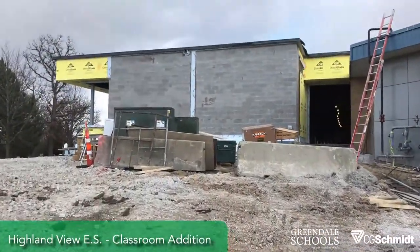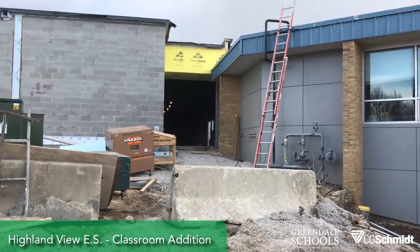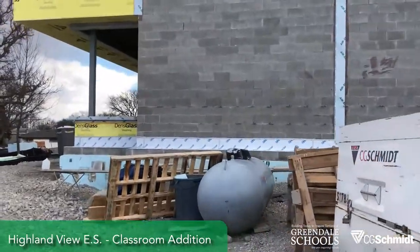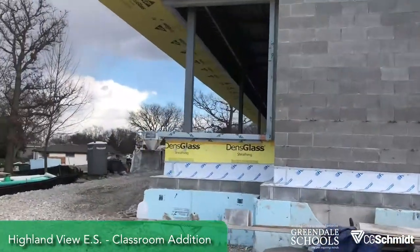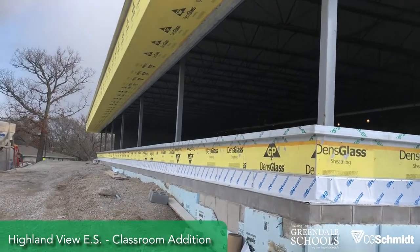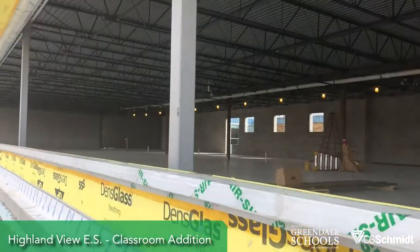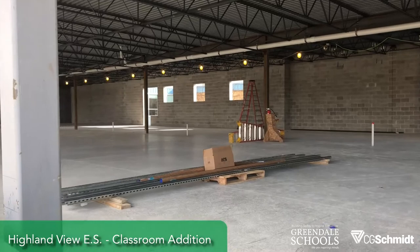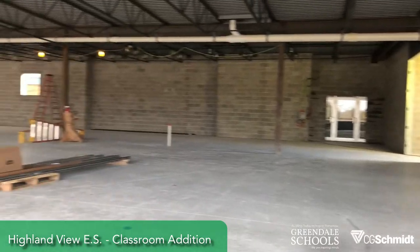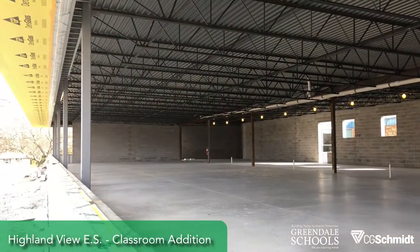Now we're walking up the hill at the classroom addition here at Highland View. You can see the entrance, which basically makes a door. This is the addition on the hill. I poured this floor earlier in the week and it's curing right now. We'll be starting hanger rough-in and spray fireproofing by the end of the month.